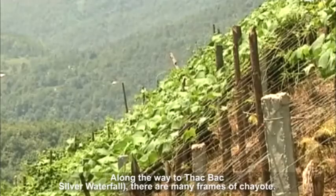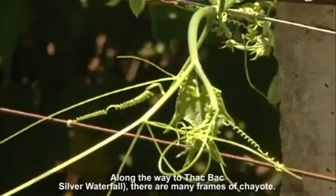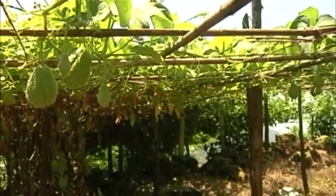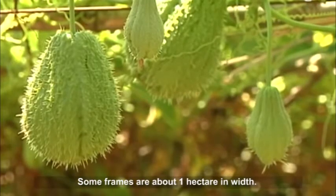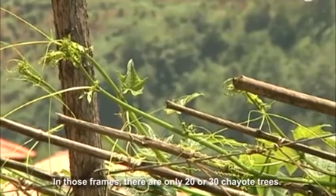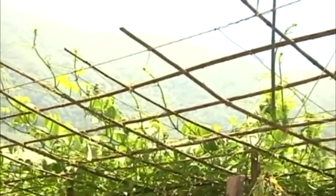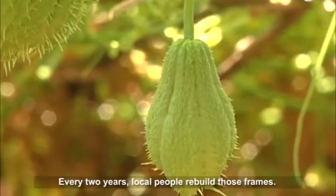Along the way to Silver Waterfall, there are many farms of Chaumpe. Some farms are about one hectare in width, with only 20 or 30 Chaumpe trees. Every two years, local people rebuild those farms.